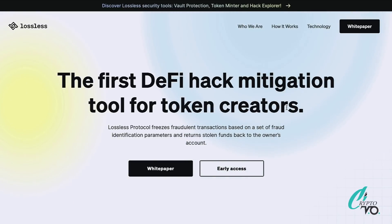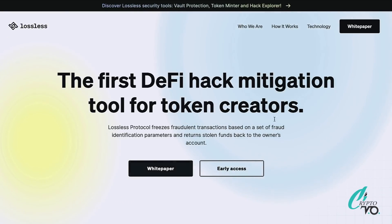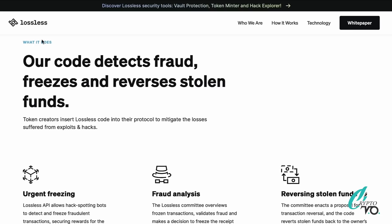What we're covering today is their new launch — it's called Core, the Core Protocol. The Core Protocol stops fraud happening in real time and gives the tokens back to the rightful owners. Their code detects fraud, freezes it, and reverses the stolen funds. It's token creators that insert the Lossless code into their protocol to mitigate losses suffered from exploits and hacks.